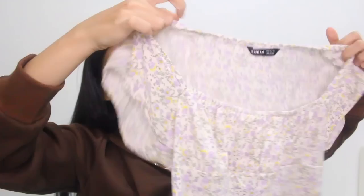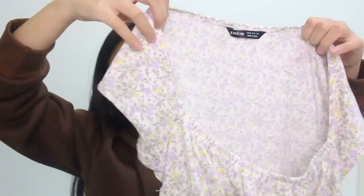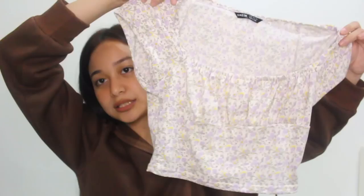Next will be this floral top. It's so girly and I love it. It has lavender and yellow flowers on it. I love tops with this kind of detail — the neckline is like a bustier with a square neckline. I really love it. That bustier silhouette really flatters my body so well, so I go towards tops like this often.